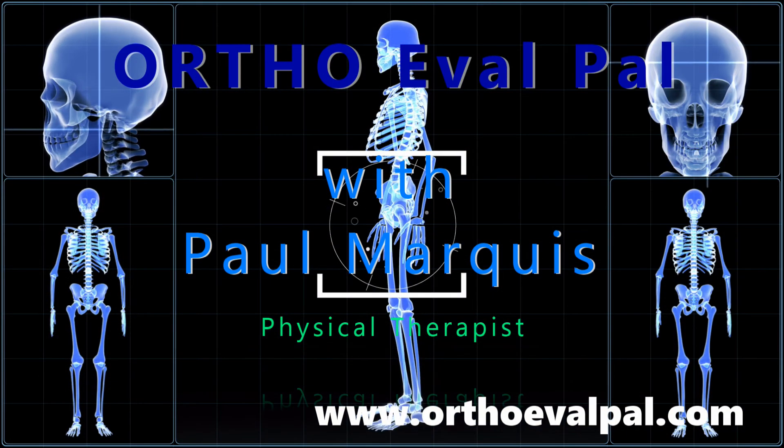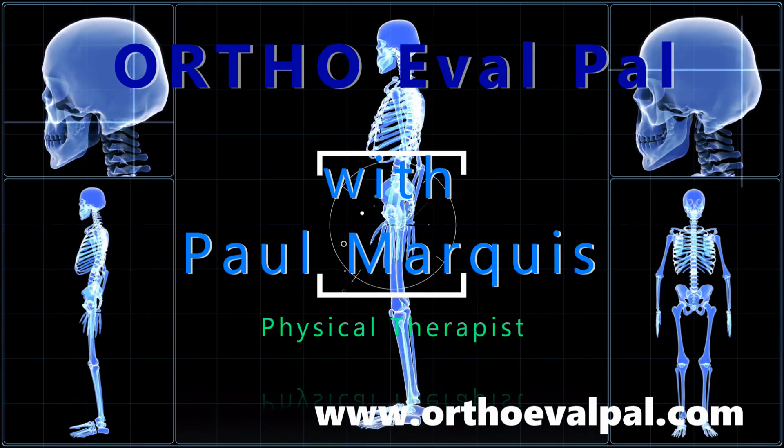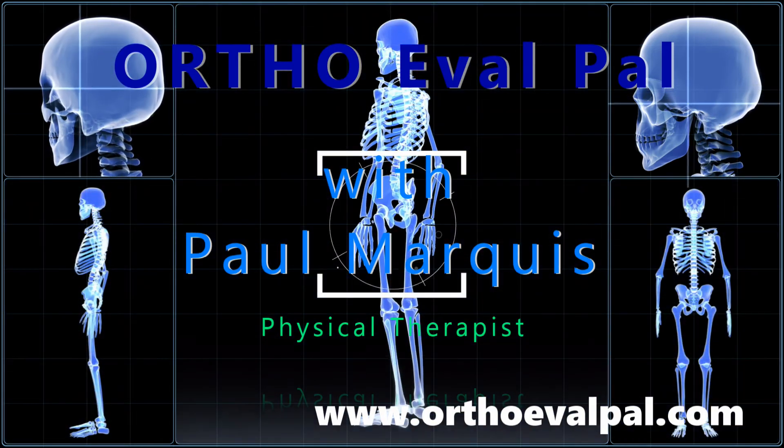This is Paul Marquis again — thanks, and we'll see you in the next episode. We hope you've enjoyed this video, and for more awesome content, go to orthoevalpal.com. Can't wait to see you there.